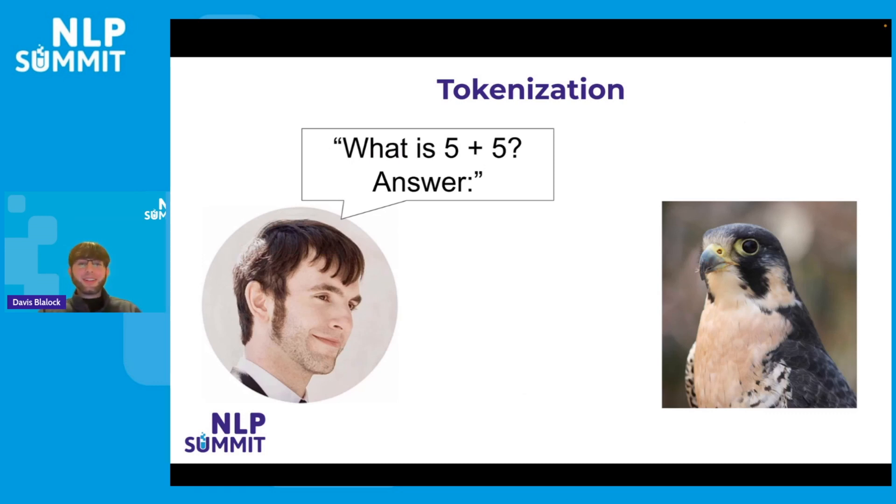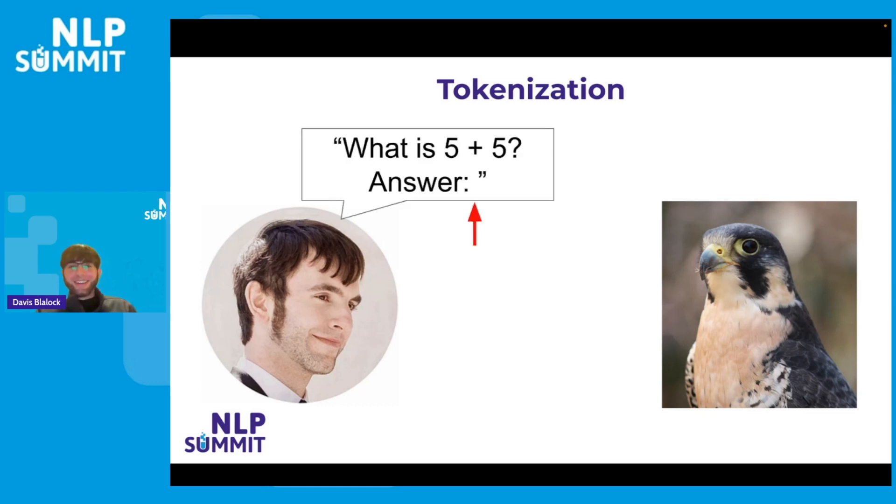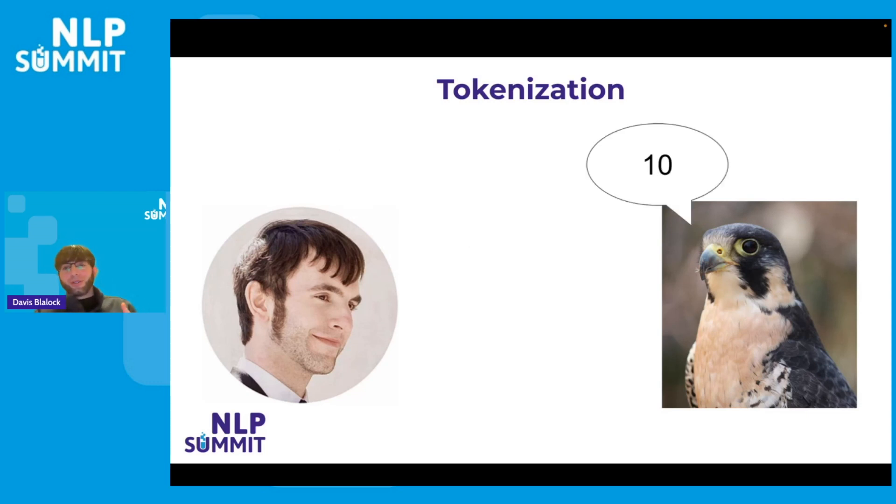But what happens if your model only outputs the first token and then outputs something different or nothing at all after it? The issue is there's no guarantee that your byte pair encoding or however you're doing your tokenization is going to output anything resembling valid Unicode characters. Another issue is that models can be very sensitive to tokenization. One of my coworkers was trying to evaluate how good the Falcon models were at math and was having absolutely no success — getting garbage output over and over again. It turns out we didn't have the right number of spaces at the end of our prompt. If you add the spaces appropriately, the tokenization ends up different and the model knows how to deal with it and will start giving you good results.